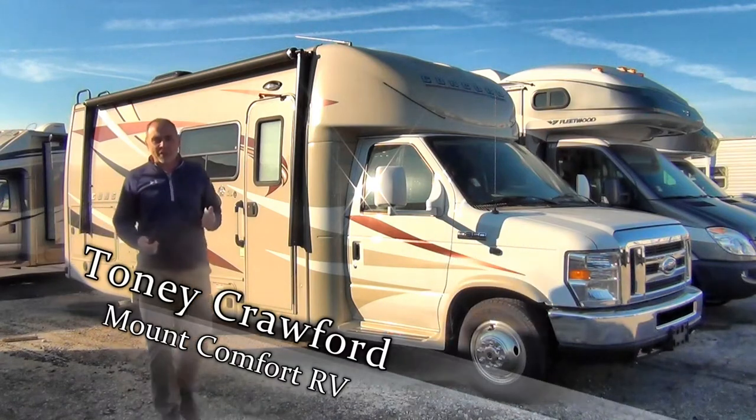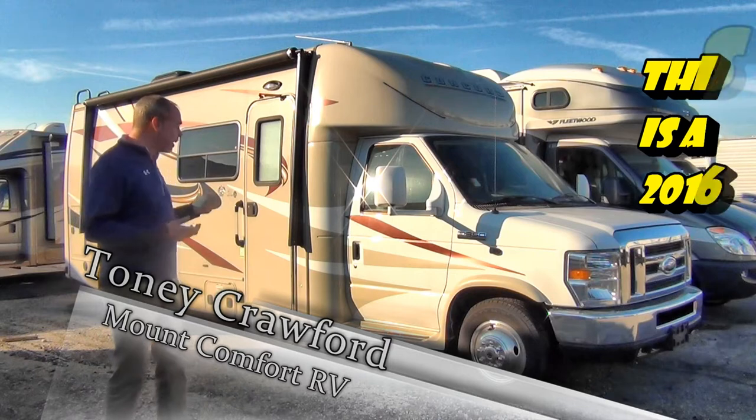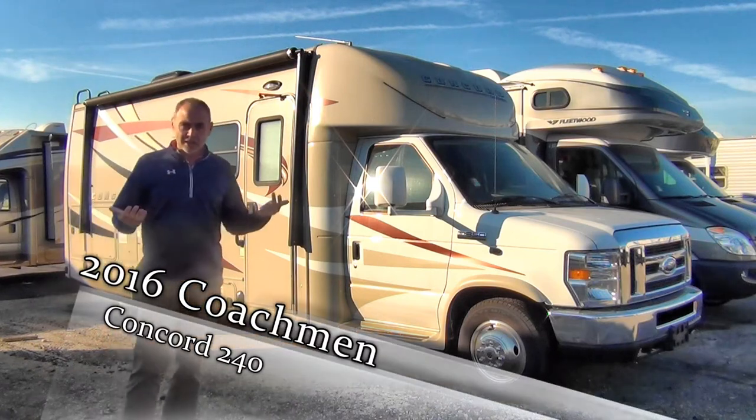Hey everybody, Tony Crawford from Mount Comfort RV. Today I'm here to show you a 2015 Coachman Concord. This is the 240 model. It's in excellent condition. Let's take a look.